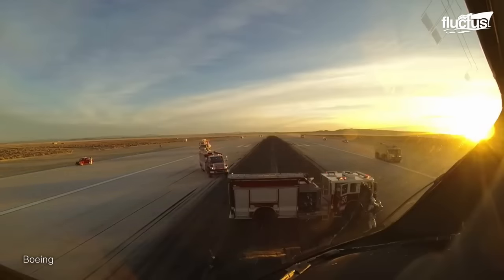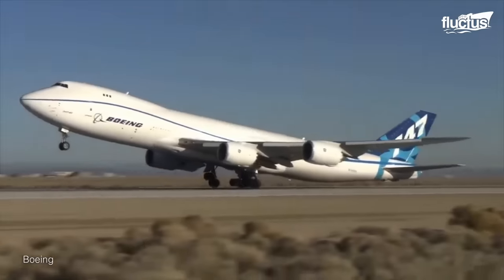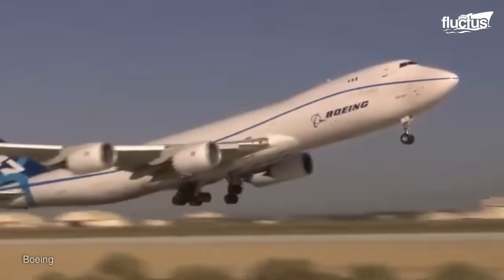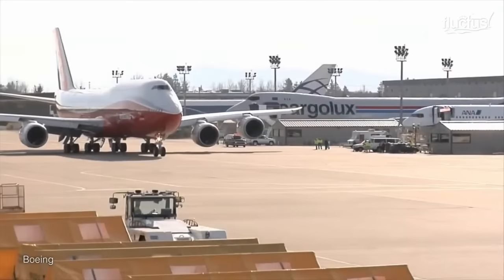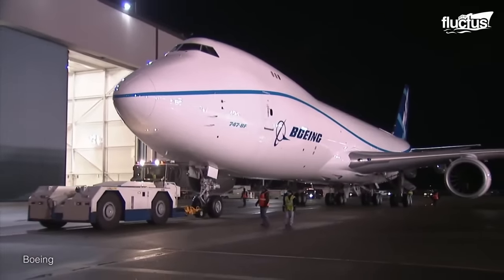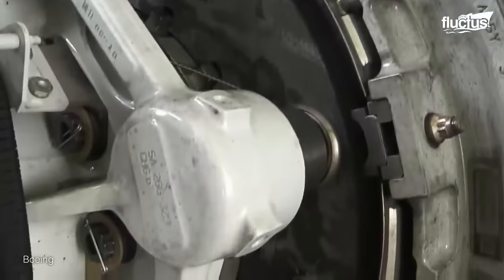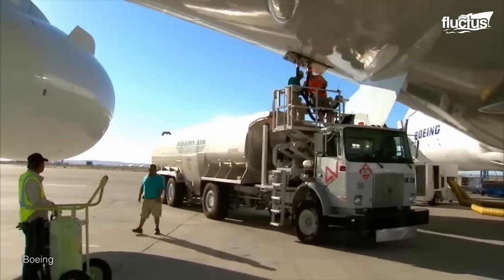When Boeing developed its 747-8 aircraft, it was subjected to a series of tests where it showed plenty of power on takeoff. However, the manufacturers were not sure how the aircraft would handle all this energy if it had to suddenly stop during an emergency, which is why the aircraft was subjected to a rejected takeoff, or RTO test. Initially, the crew installed the worn-out brakes and fueled the aircraft up to a maximum takeoff weight of just over 975,000 pounds.